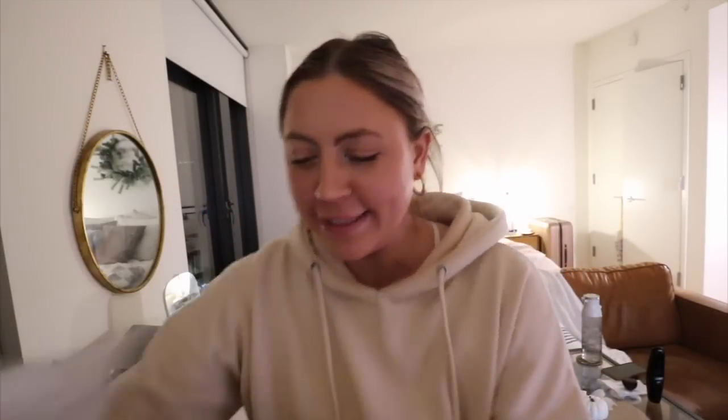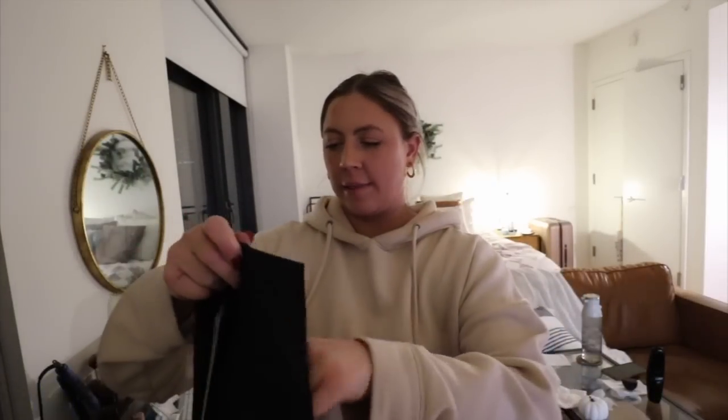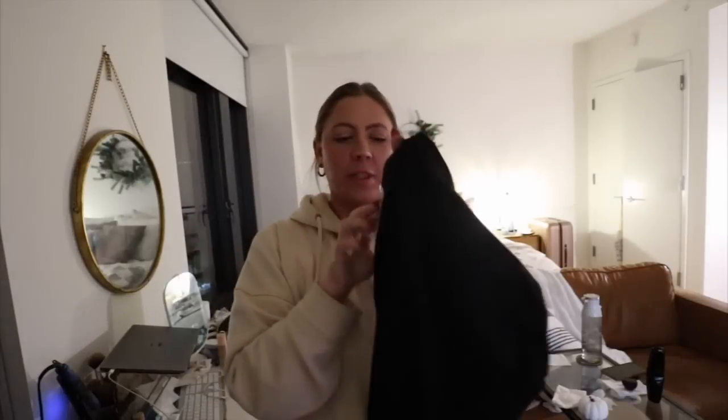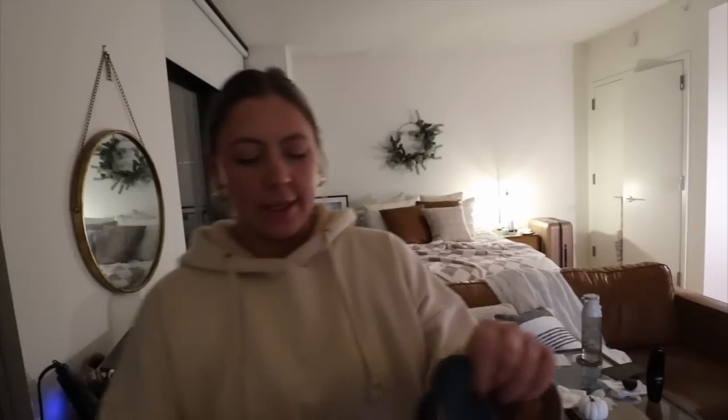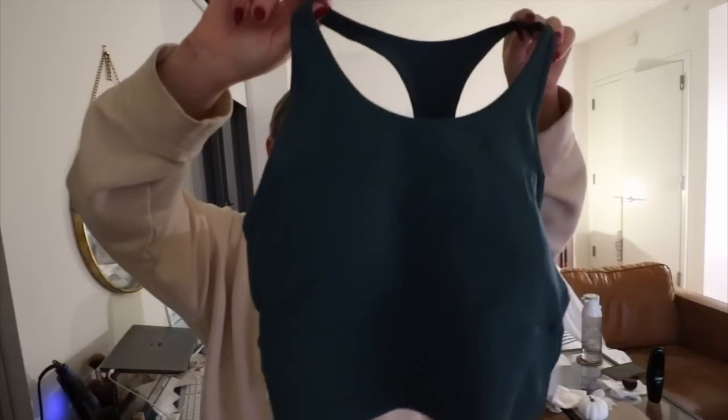This is from Story — they do activewear and loungewear. Oh my god, this is a Hunter Green zip-up hoodie with a little S on it for Story. I love a good zip-up hoodie — so good for doing your makeup. The inside is so soft. They also sent a pair of black leggings with pockets on the side — these are the Opposition Titan Onyx — and a Perseverance long-line bra in deep teal, a similar color to the sweatshirt. I really like their long-line bras.